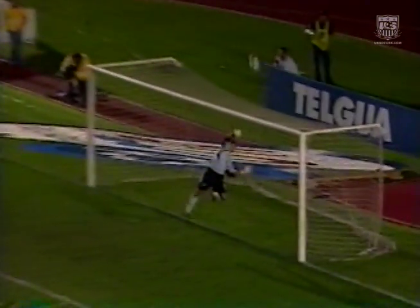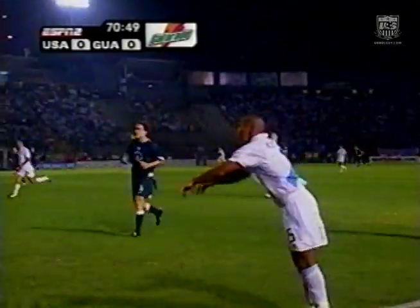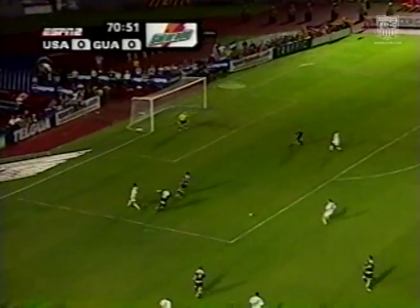We saw this yesterday at training, JP — he was hitting all these and he was doing the same thing, just hitting the post. Knock the ball down, set it up for your partner, get in the box, and score a goal.